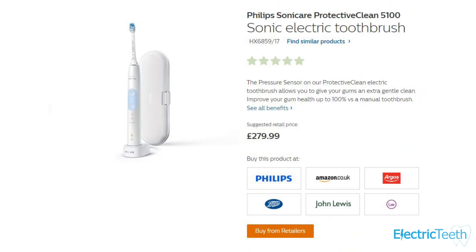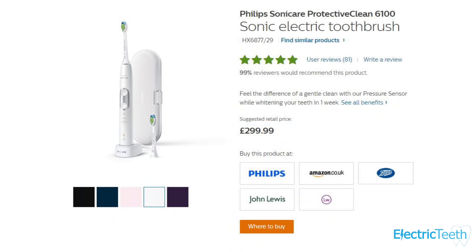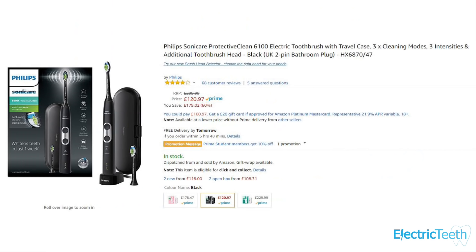Price is of course a factor — everyone's got different budgets and toothbrushes start from about £10 and go up to several hundred pounds. The reality is you don't need to spend a fortune. You're probably better off spending somewhere between £25 to £60-70 as a rough guide — that will get you a very capable electric toothbrush. Our recommended electric toothbrush comes in around £35-40 and has most of the features we'd ask for, giving good overall value.